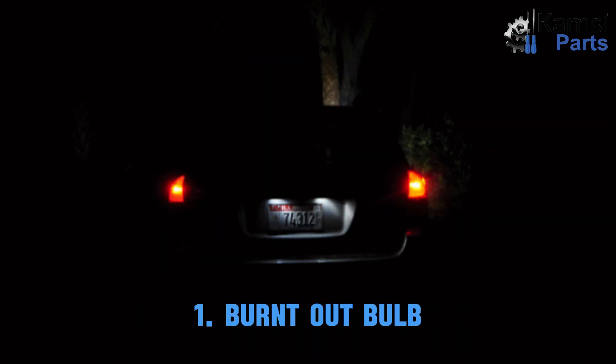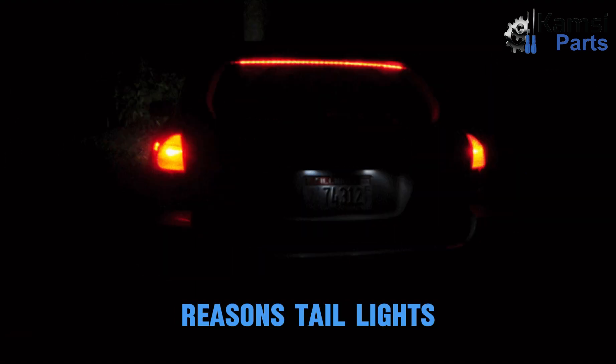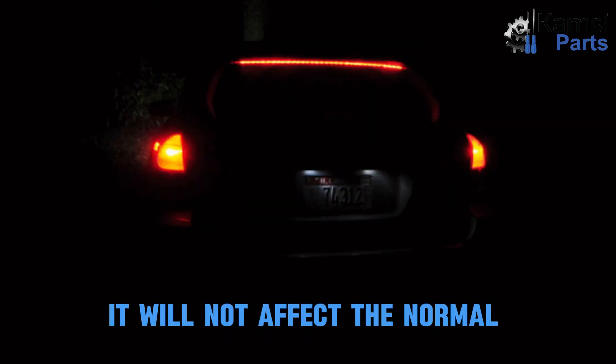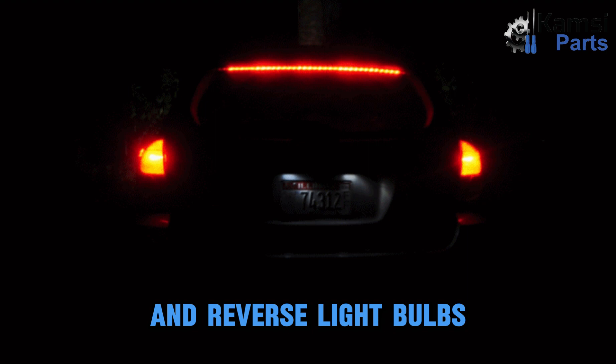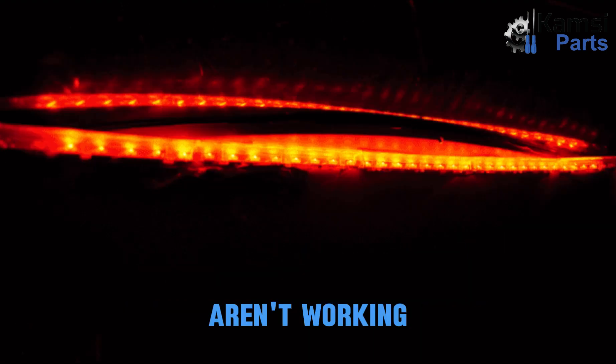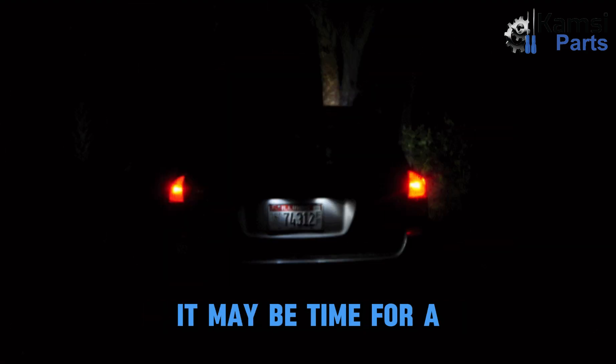One: burnt-out bulb. Burned bulbs are one of the most common reasons tail lights and brake lights fail. If only the filament in the tail light bulb burns out, it will not affect the normal use of the brake light, rear turn signal, and reverse light bulbs. If you notice your tail lights aren't working but the brake lights are, or vice versa, it may be time for a bulb replacement.